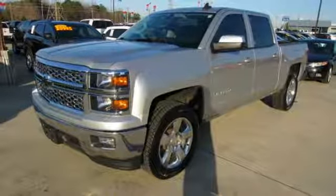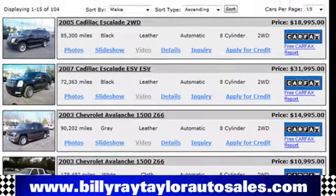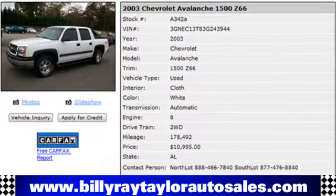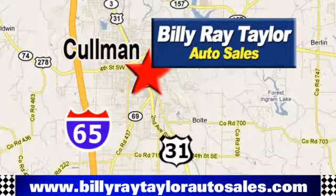Stop in for a test drive and make it yours today. Please visit online at BillyRayTaylorAutoSales.com to view our large selection of pre-owned vehicles. Billy Ray Taylor Auto Sales has two convenient locations on Highway 31 in Cullman, Alabama, just minutes from I-65, exit 308.